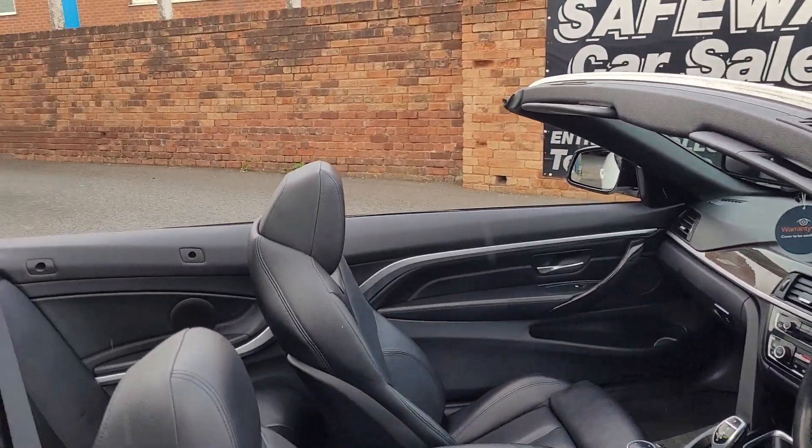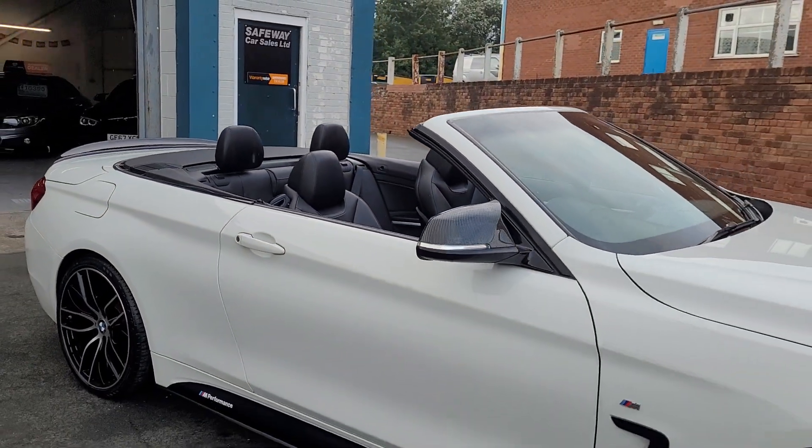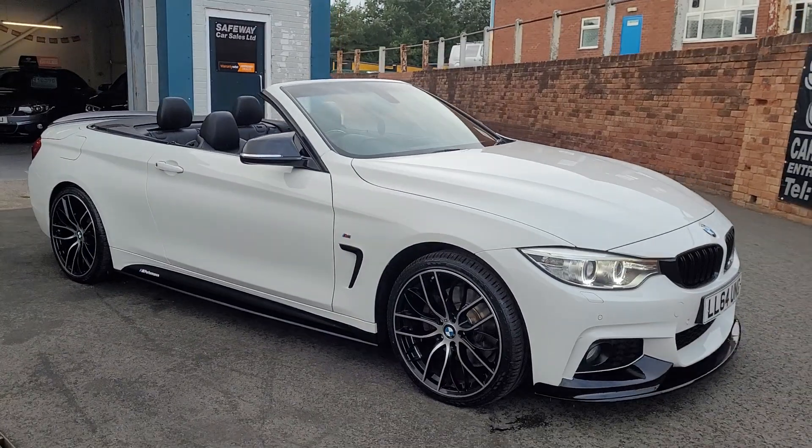If you have any questions about this car or wish to arrange a viewing, please just let us know. At Safeway Car Sales we'll be very happy to help you — but for now, thank you very much for watching our video.